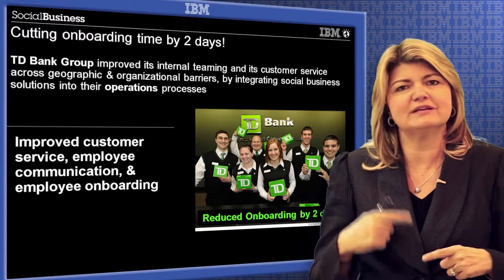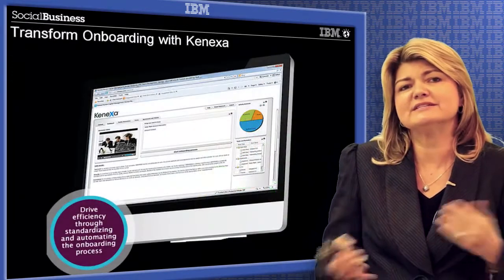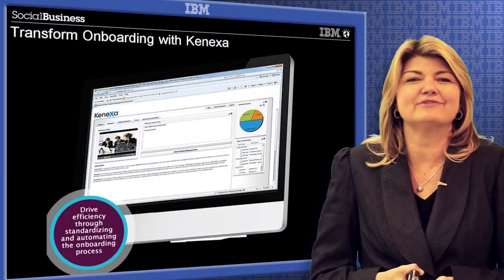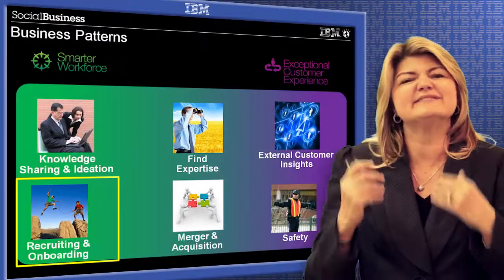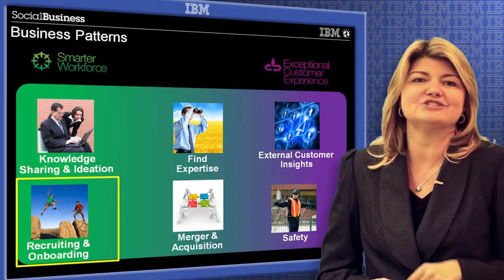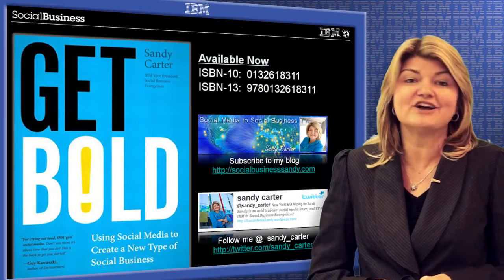So consider using social in your recruiting and onboarding process. IBM has recently purchased a company called Conexa, a $1.2 billion acquisition. The reason we bought them is because of their focus on social recruiting and onboarding. We'd love to help you out in this space if this is of interest to you, especially for that strong return on investment. My name is Sandy Carter and this has been our Social Business Coffee Break.